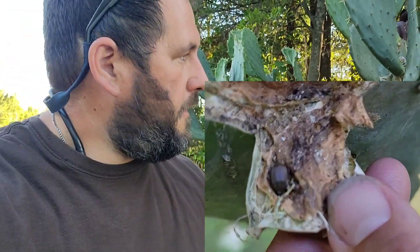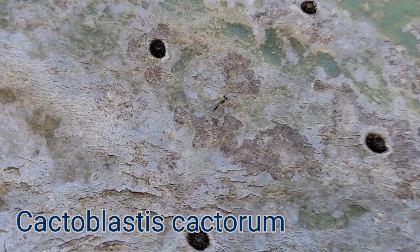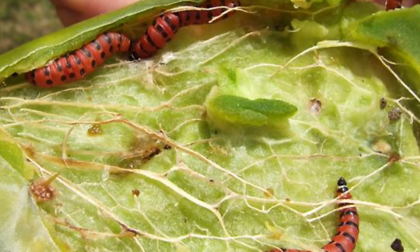What if I told you this species of cactus is under threat right now? Right now there is an invasive species known as Cactoblastis cactorum that is feasting on this cactus species. Now why does this even matter? This cactus isn't even truly native here.